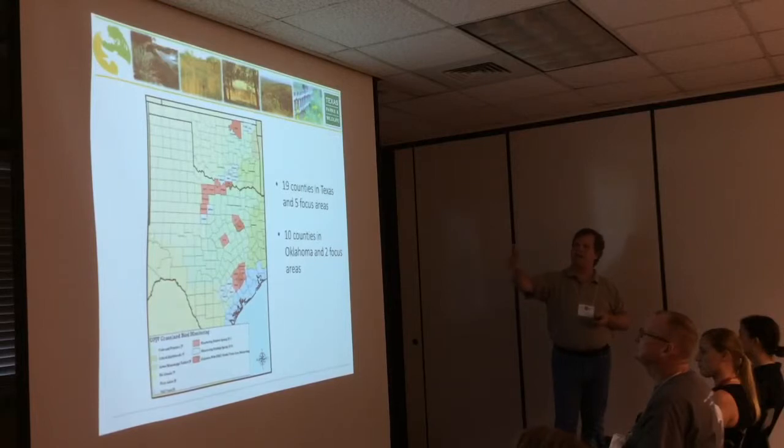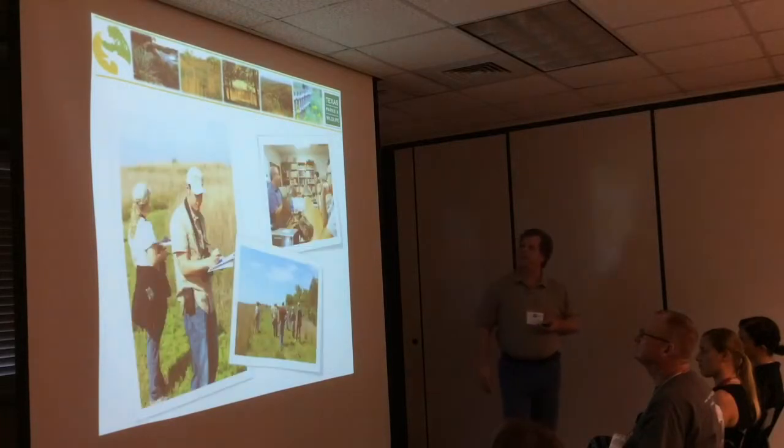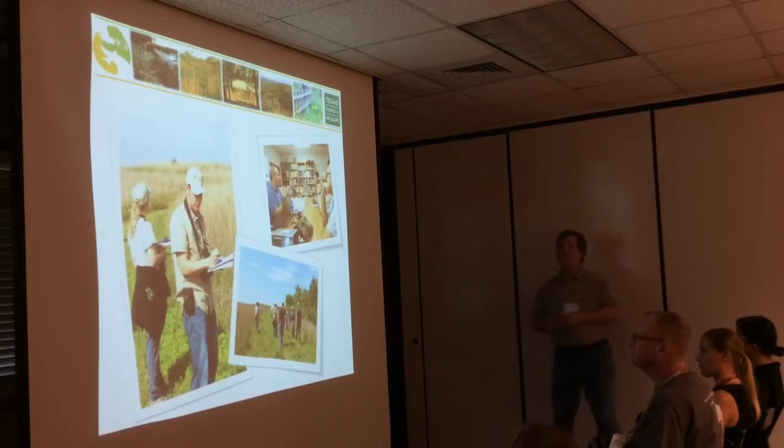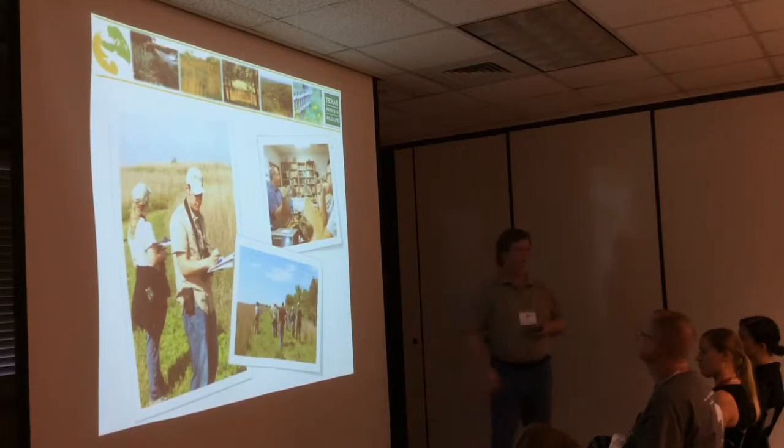The part I want to talk about now is the monitoring piece, because if you don't monitor, how do you know if you're making an impact? We started counting birds in these areas. We hire undergraduates — they're relatively affordable — train them on 14 different bird species, and then they can go out and cover 2,000 miles in their cars, throughout all those counties, counting birds for us.